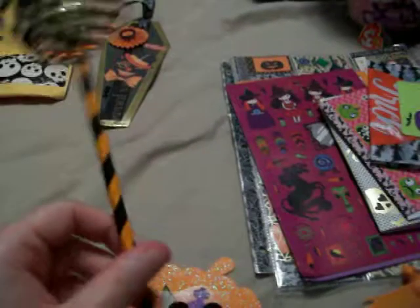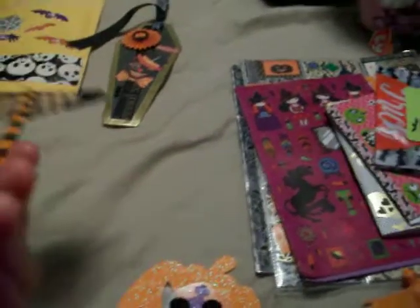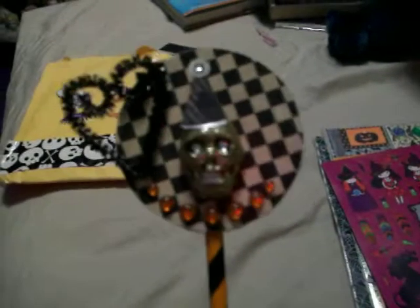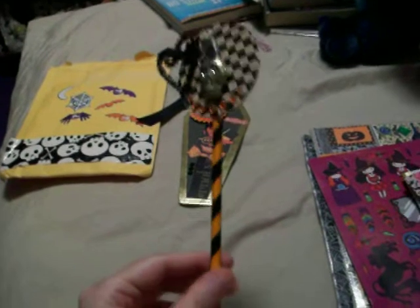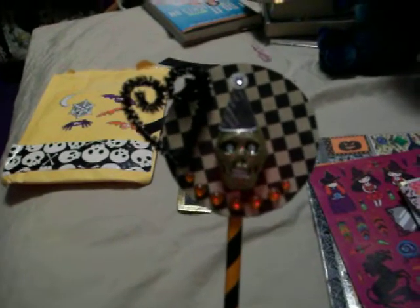My favorite thing that was included in the package is this straw that she made — it's like one of those cardboard straws. She has this really cool looking skull on it, and the skull even has some teeth. You can't really make out the teeth that well on camera, but the skull has teeth. She put this heart on there and more of the orange jewel stickers. I thought this was really cool — I was spazzing out about this for like almost five minutes. Totally awesome.